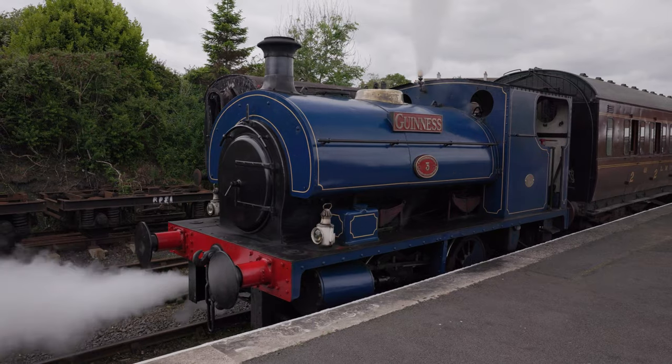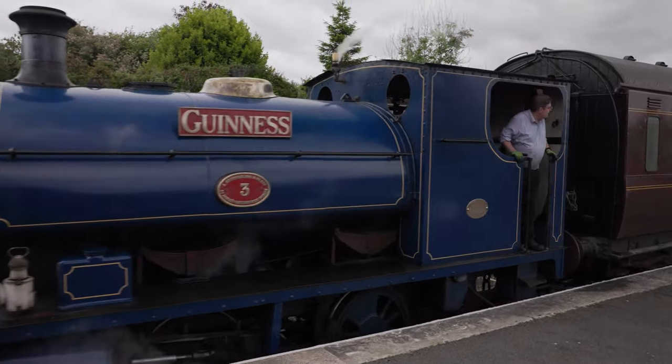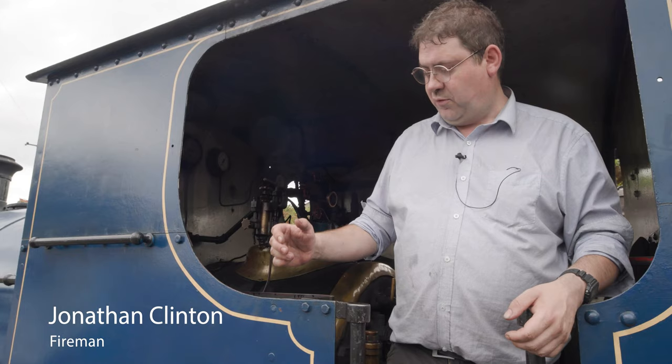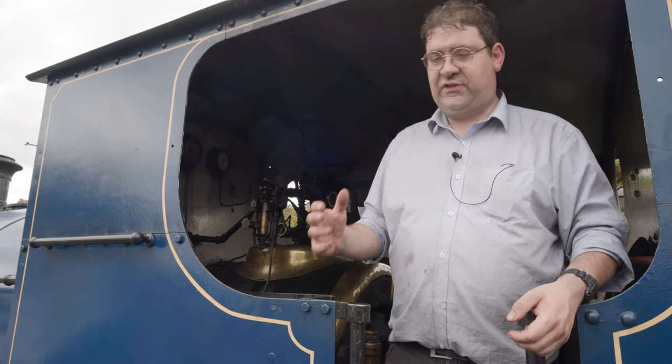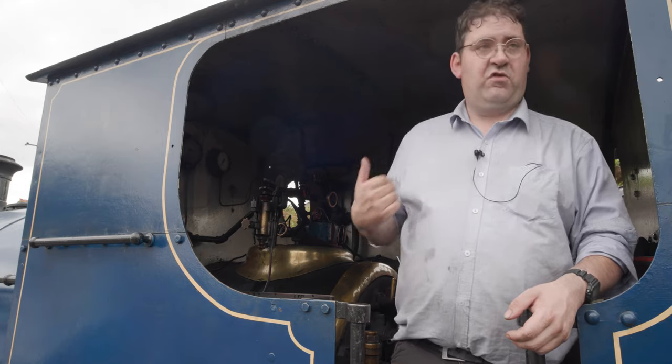Guinness is one of the first locomotives acquired by the society in the 1960s. The locomotive was built in 1919. It was owned by Guinness Brewery, St James's Gate, and its role was to move wagons from today's Heuston Station into the brewery.